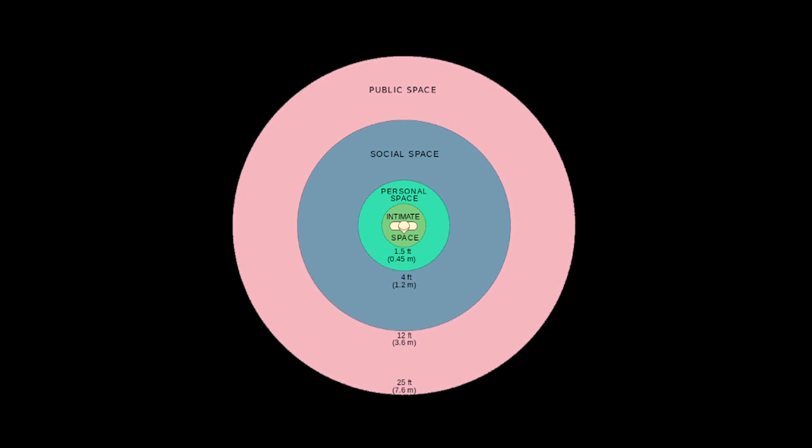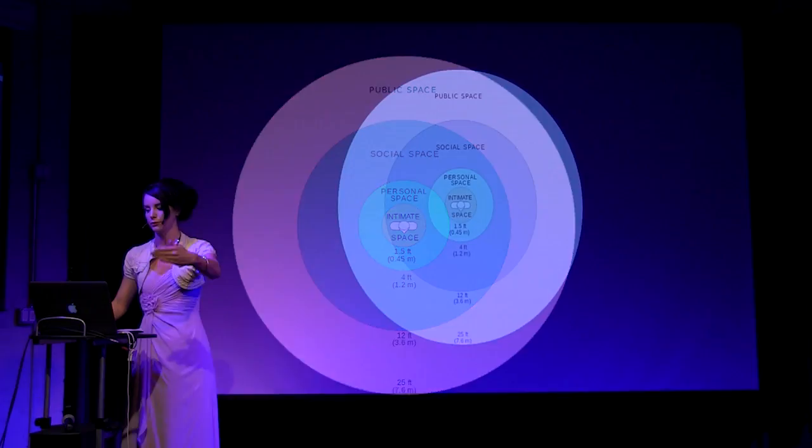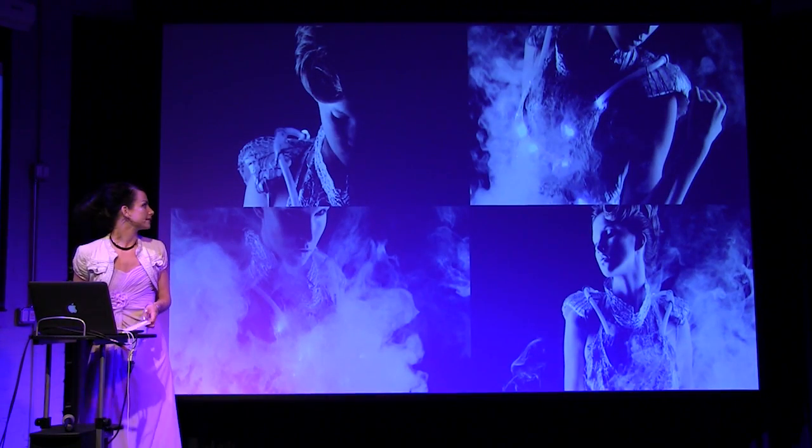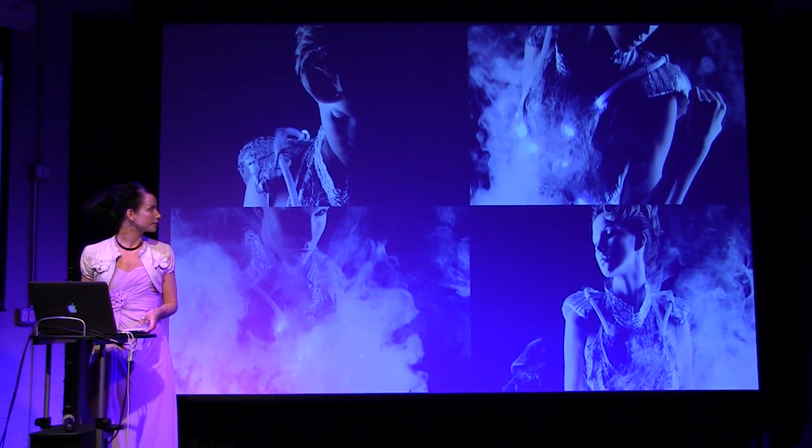This is a definition of the proxemics that we all have around our body. This was coined by Edward T. Hall in the 1960s, in a study on proxemics — so proximity — and that is also what my sensors are based on: the intimate space, the personal space, the social space, and the public space that we have around our bodies.